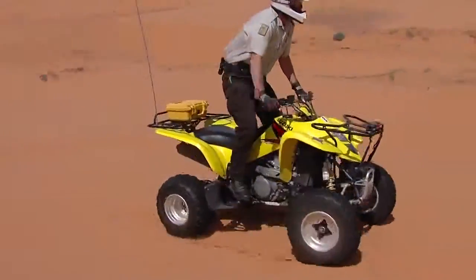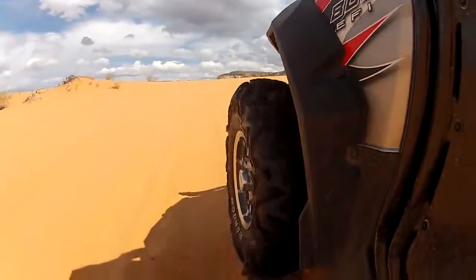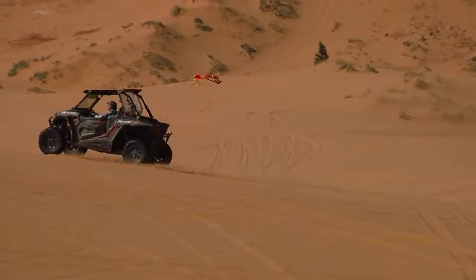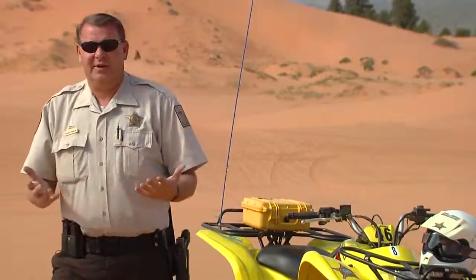It's fun, it's fast, and the best place to go OHV riding in Utah has to be the Coral Pink Sand Dunes. OHV riding is awesome here.